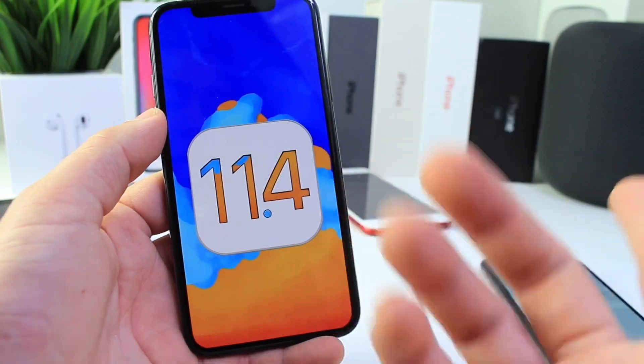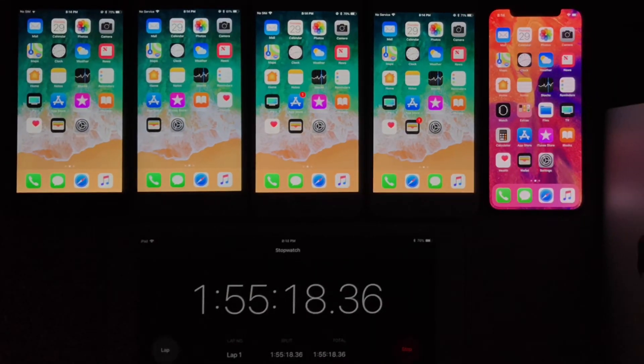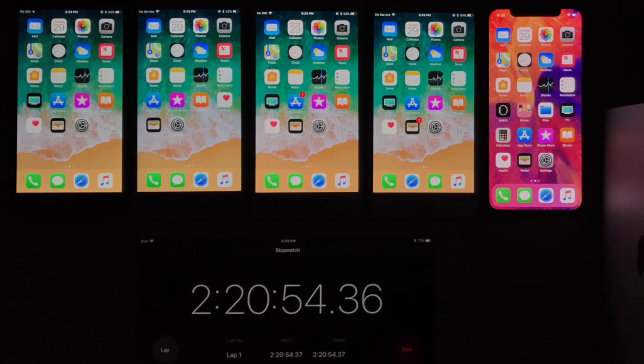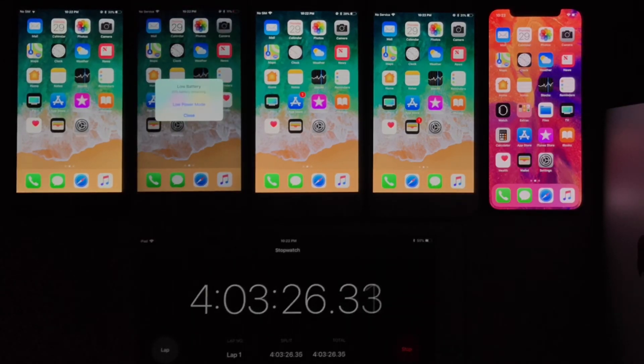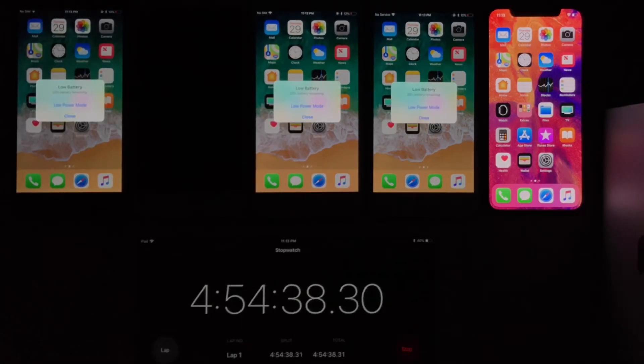Let's begin with the test. Starting with iOS 11.3 — from left to right: iPhone 6, 6S, 7, 8, and iPhone X, plus all the Plus models. The iPhone 6 lasted 5 hours and 40 minutes. The iPhone 6S, 4 hours and 40 minutes. The iPhone 7, 5 hours and 30 minutes. The iPhone 8, 5 hours and 55 minutes. And the iPhone X, 7 hours and 42 minutes of on-screen time on iOS 11.3.